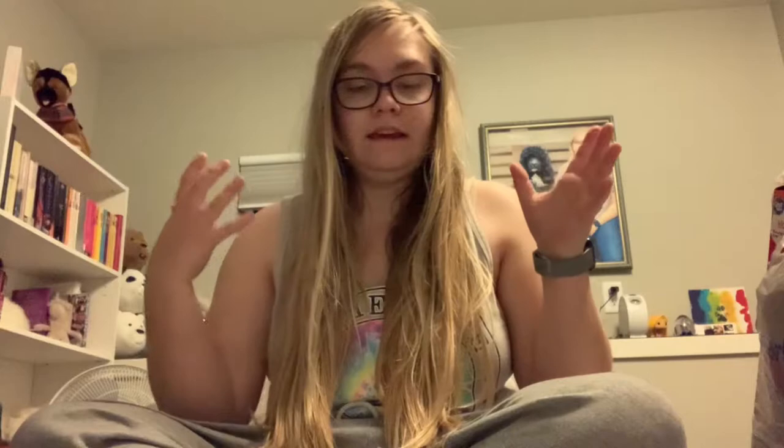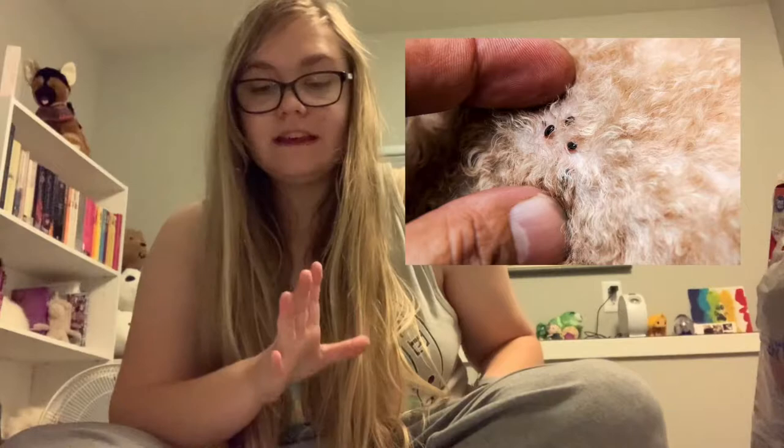Fleas are parasites. They feed off of pets and they infest your space — like your carpet, bedding, covers, curtains, and rugs on your floor. They will get everywhere. They need a host to live, though. They are tiny, wingless parasites. They are usually identified by a dog who's itching, or if black and white specks appear on the fur that normally wouldn't be there. They can cause things like dermatitis, tapeworms, and anemia.